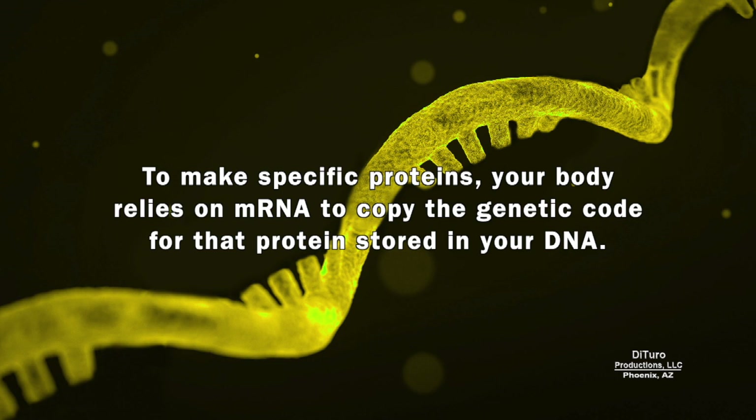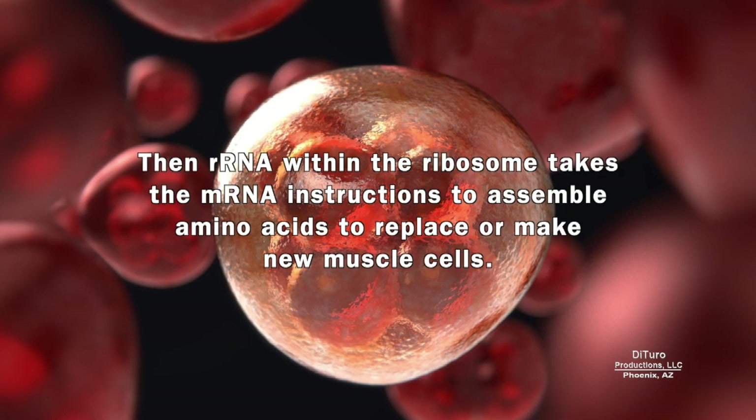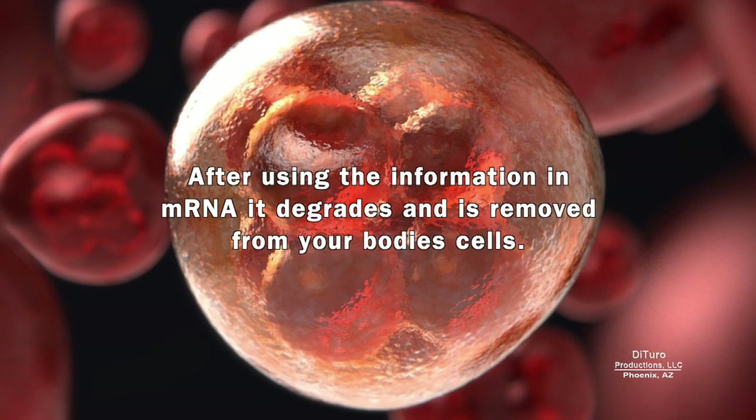Your body relies on mRNA to copy the genetic code for a protein stored in your DNA. To make muscle cells, your body transports the information using mRNA plus amino acids in tRNA to the muscle cell's ribosome. Then rRNA within the ribosome takes the mRNA instructions to assemble amino acids to replace or make new muscle cells. After using the information in mRNA, it degrades and is removed from your body cells.